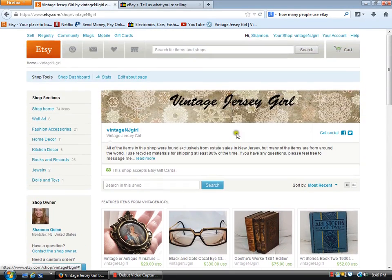Hi, this is Shannon from Vintage Jersey Girl and I'm going to make a quick video on how to increase your sales on eBay and Etsy if you're a reseller. If you don't already have accounts on both eBay and Etsy, I suggest that you go ahead and get one or the other, whichever one you don't have.